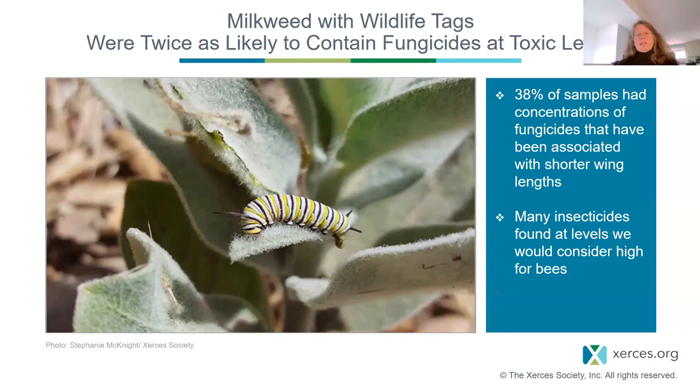These fungicides occurred at concentrations associated with shorter adult wing lengths, resulting in basically smaller adult monarchs. Wing length has been correlated with migratory ability in monarchs, and we all know that monarchs migrate — that's one of their most amazing characteristics. So finding fungicides in milkweeds at levels that reduce wing lengths and could affect migratory ability raised significant concern.